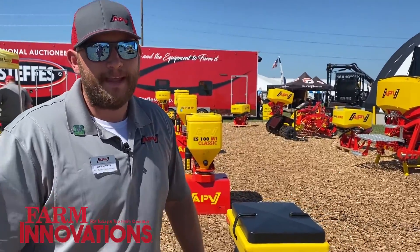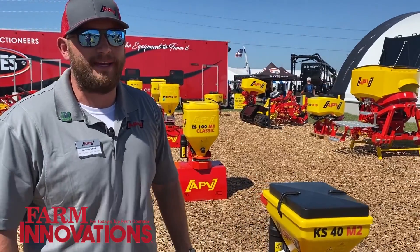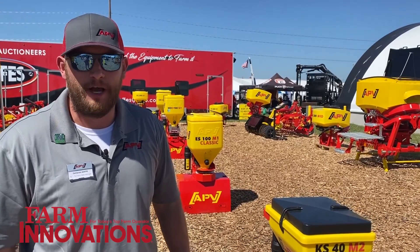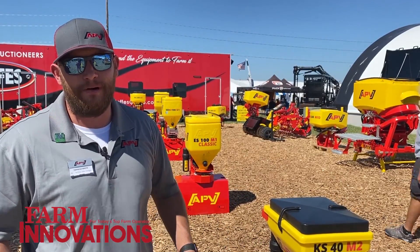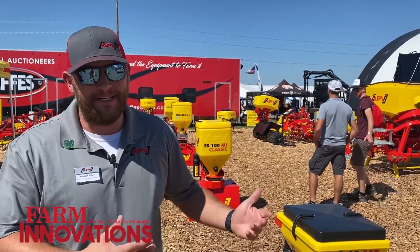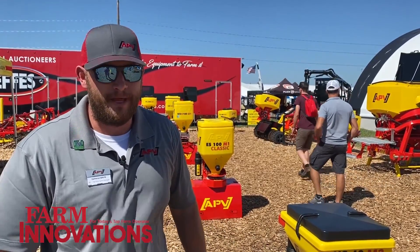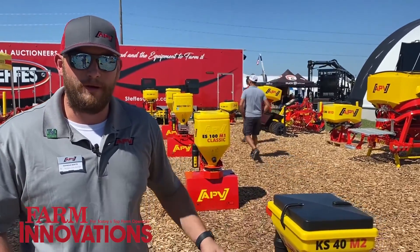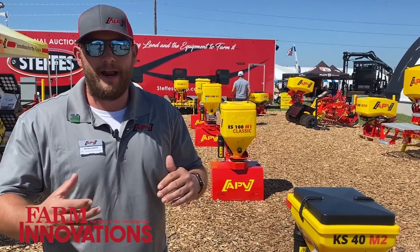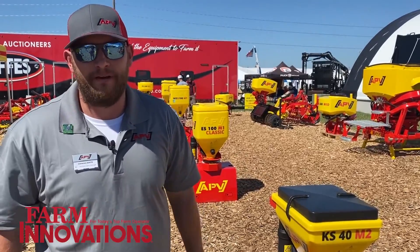What kind of feedback do you get from customers on these? We actually work with Chris Brackett out of Illinois, who's an avid hunter and had his own TV show. He said it's the best cover crop seeder or food plot seeder he's ever used. We weren't paying him — he just used the machine and gave us that honest feedback. People really enjoy it. It comes with a controller so it can all be opened and closed right from there. You're not having to hop off your tractor or four wheeler — you use the controller and can calibrate from right there.